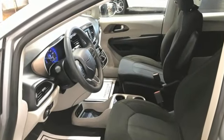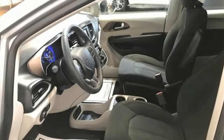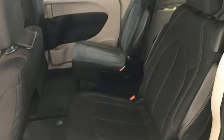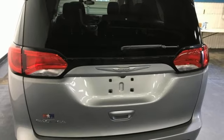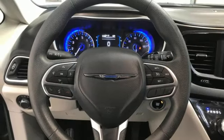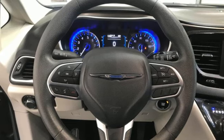Bluetooth, dual zone climate control, active noise cancellation, Siri eyes-free voice activation, keyless enter and go, manual tilting steering column, V6 engine, aluminum wheels, and Bluetooth wireless audio streaming.